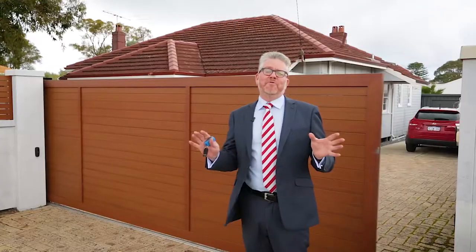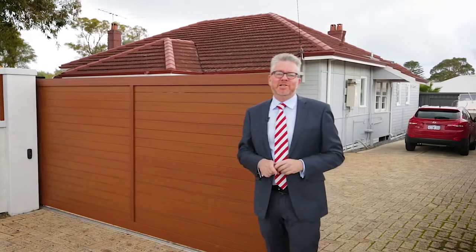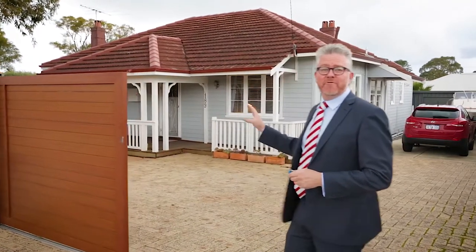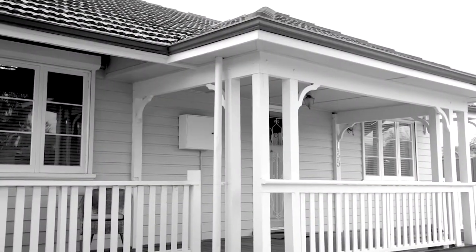What I love about selling property in Fremantle is finding a hidden gem, and hidden behind this automatic driveway gate is one of my favorite style of houses. This is a Californian bungalow inspired weatherboard cottage. These are rare, and in original condition they're as rare as hen's teeth.